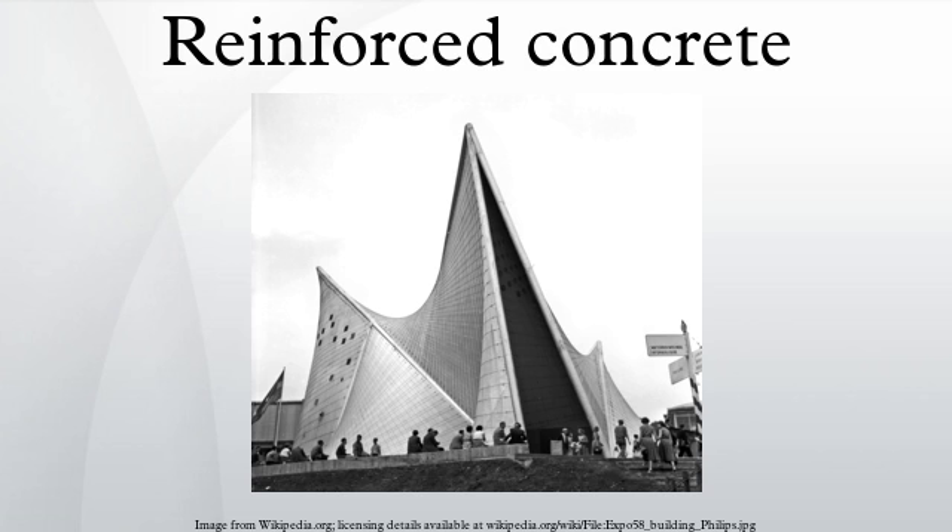Reinforced concrete can fail due to inadequate strength, leading to mechanical failure, or due to a reduction in its durability. Corrosion and freeze-thaw cycles may damage poorly designed or constructed reinforced concrete. When rebar corrodes, the oxidation products expand and tend to flake, cracking the concrete and unbonding the rebar from the concrete.